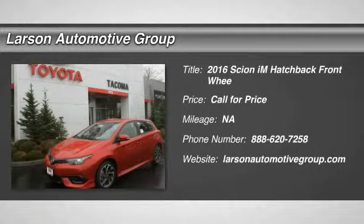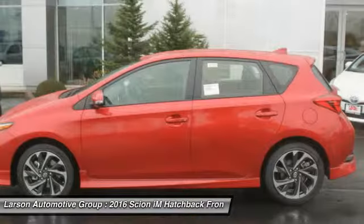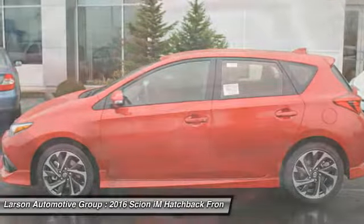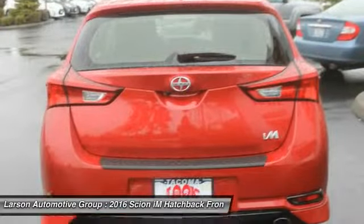2016 Scion IM. The Scion IM is filled with premium features to match your taste. Bolstered sports seats and a leather trim steering wheel with built-in audio controls gives you comfort and convenience.